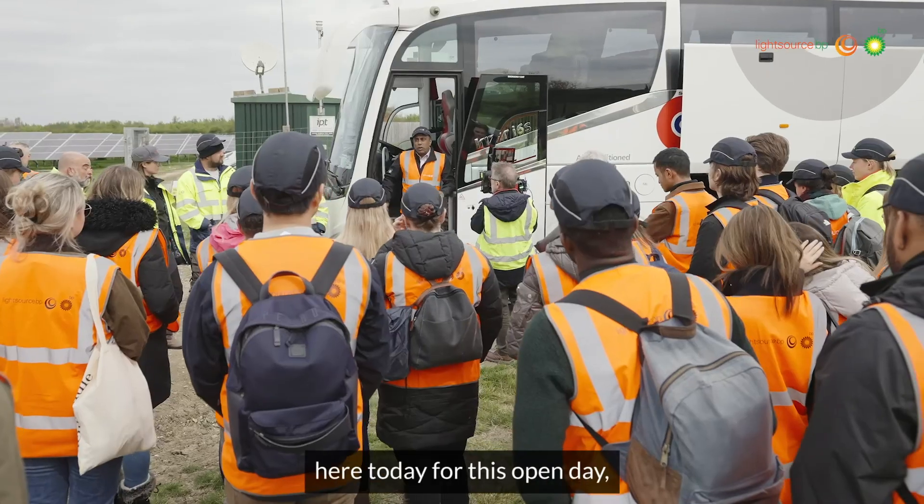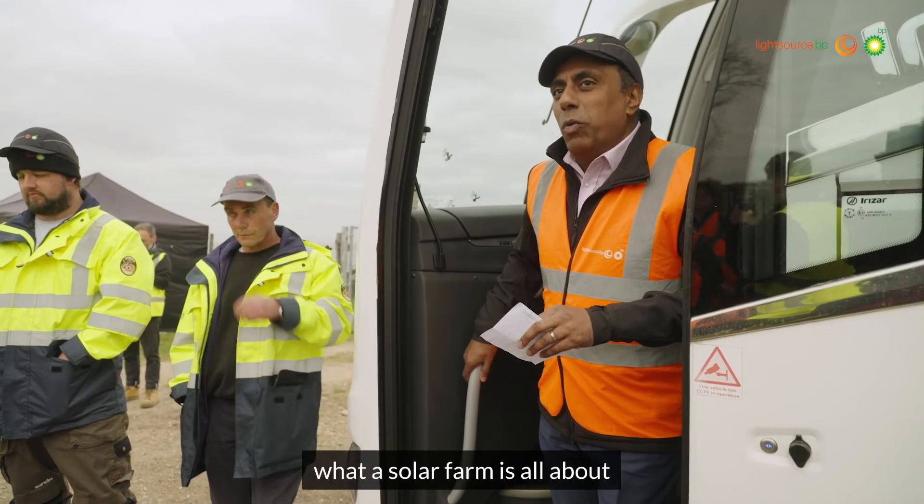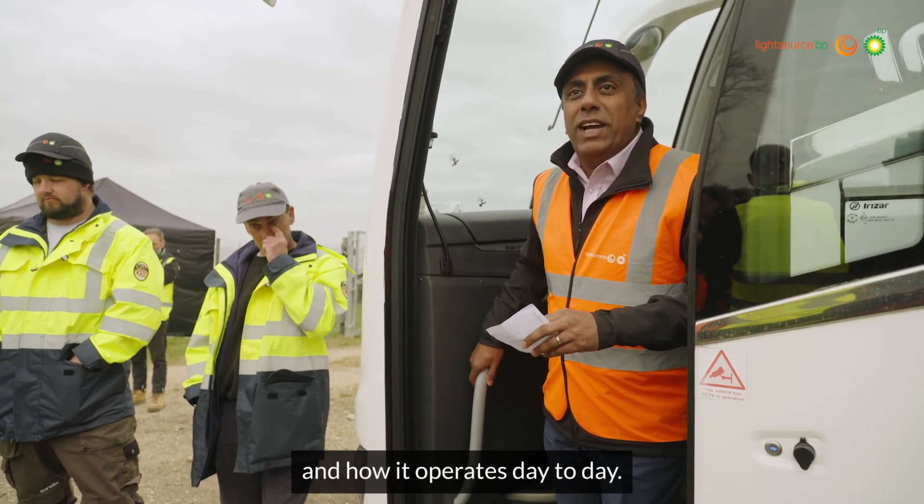Absolutely thrilled to have so many people here today for this open day, which will allow you to come and experience what a solar farm is all about and how it operates day to day.